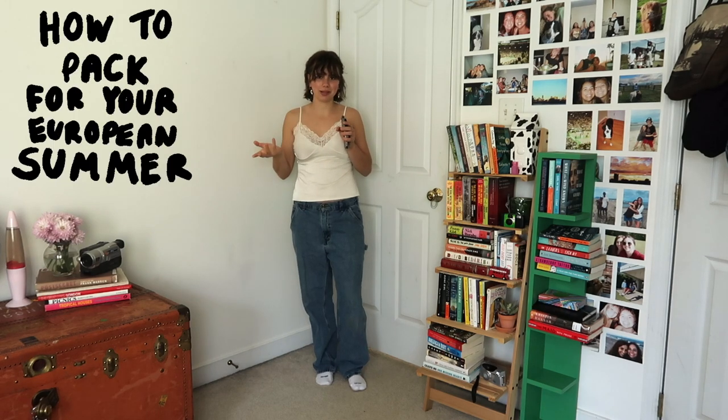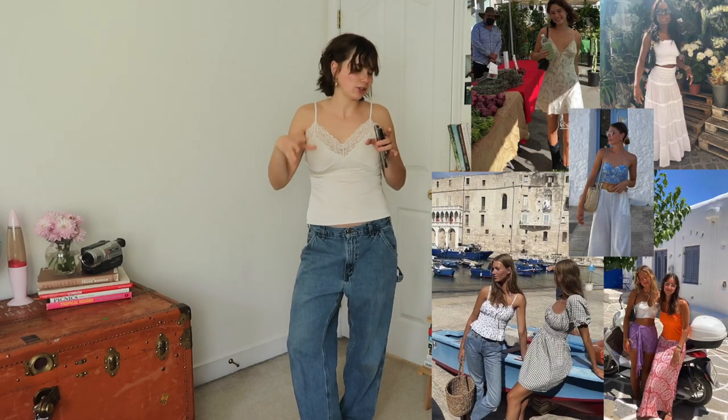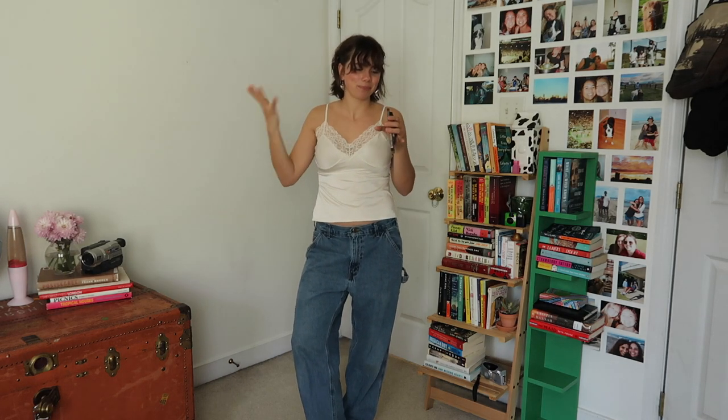Hello guys, welcome back! I recently saw a video by Laney Ozark titled something like 'How to Pack for Your European Summer' and I'm taking some inspiration from that. This is going to be a capsule wardrobe slash outfit ideas video for a European summer, or just summer outfits in general. When I say European summer, I'm thinking lightweight clothes, linen skirts, dresses — a classier, more upscale summer wardrobe. Obviously Europe is a continent and not everyone dresses the same, so this is just what I'm wearing on my own trip.